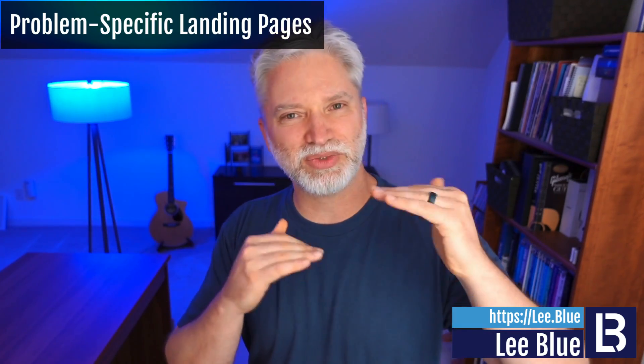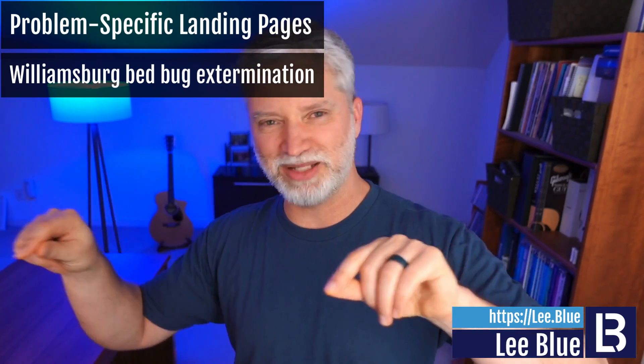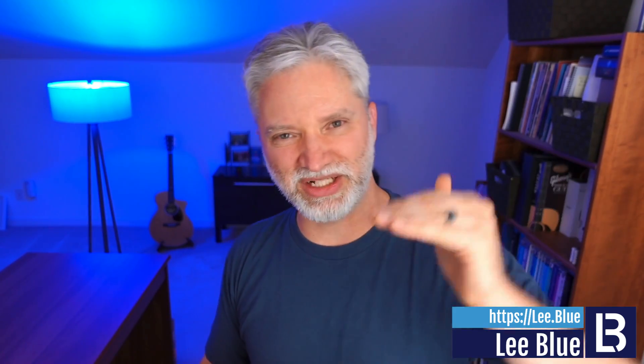Problem specific landing pages are another really cool content category. Say you're working with a client that does pest control — you would create a page like 'Williamsburg Bed Bug Extermination Services.' It's not just pest control in general, it's really specific. Other examples: ant control or rodent removal. You make individual landing pages for each specific service or problem type, which is a lot better than one big page that lists everything. It's much easier to SEO and get traffic when each page is dedicated to one particular set of keywords.